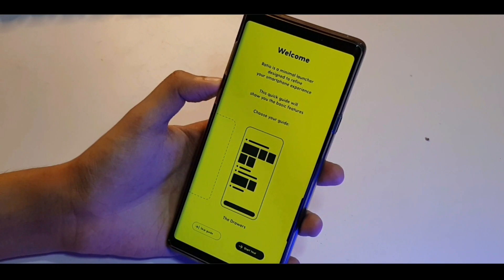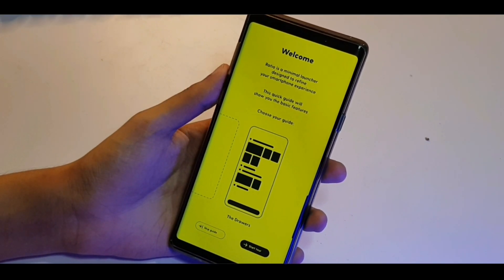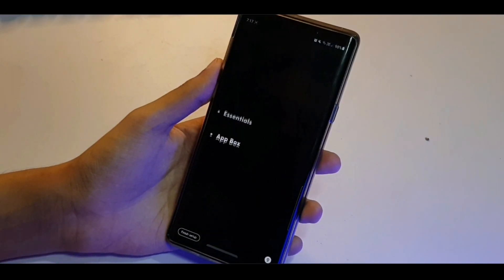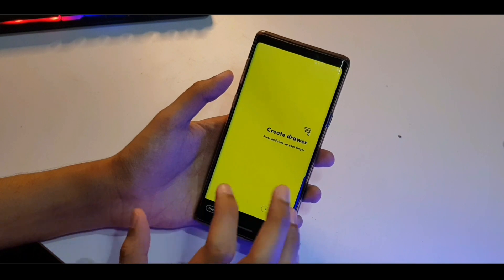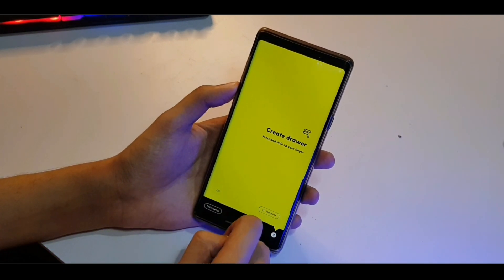Ratio is a minimal launcher designed to refine your smartphone experience. The quick guide will show you the basic features. Usually I would skip, but I don't know anything about this so I'm just going to start a tour. So I think this is called drawers — it's kind of like a folder which has a bunch of apps. Press and slide your finger.